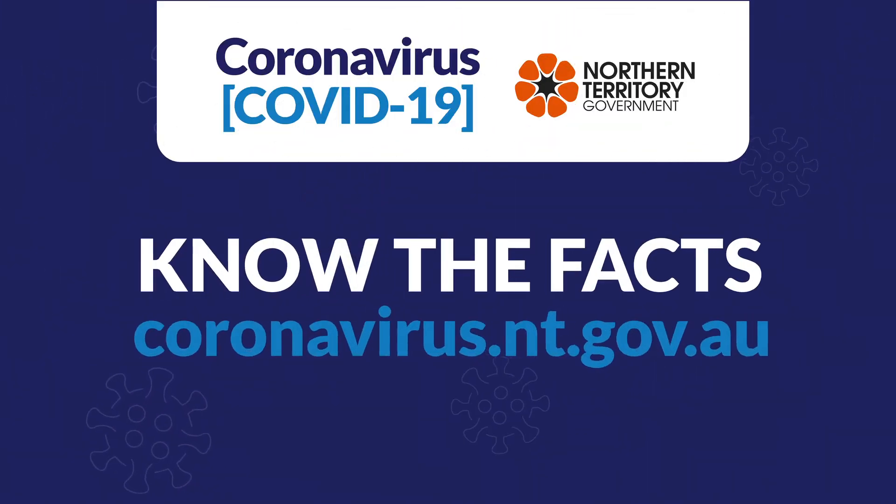Visit coronavirus.nt.gov.au for more information. Authorised by the NT Government, Darwin.